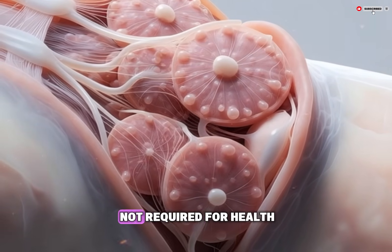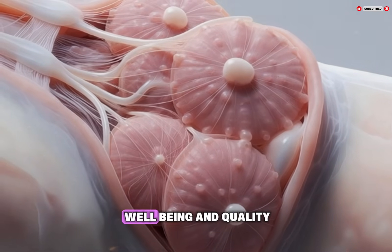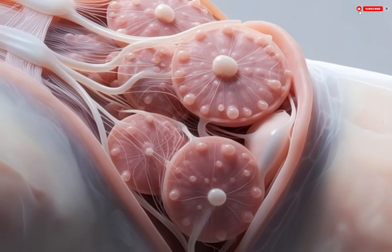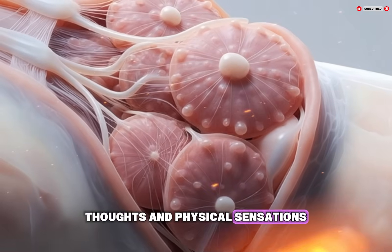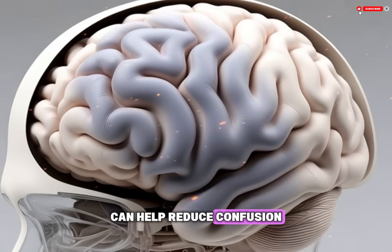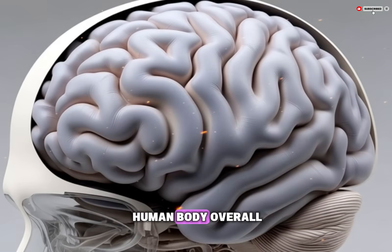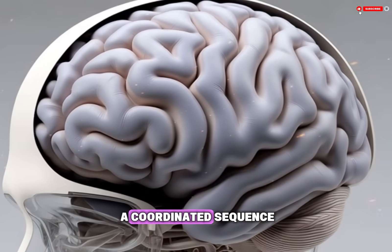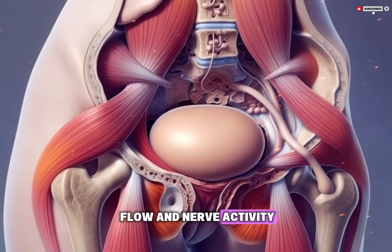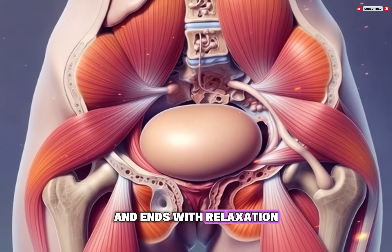The female orgasm is not required for health or fertility, but it is a normal part of human physiology and can contribute to well-being and quality of life. It reflects the complex interaction between the brain and body, showing how emotions, thoughts, and physical sensations are closely connected. Learning how the process works can help reduce confusion or worry and promote a more informed and respectful understanding of the human body. Overall, the female orgasm is a coordinated sequence that begins with mental and sensory stimulation, builds through increased blood flow and nerve activity, and peaks with rhythmic muscle contractions and chemical release.